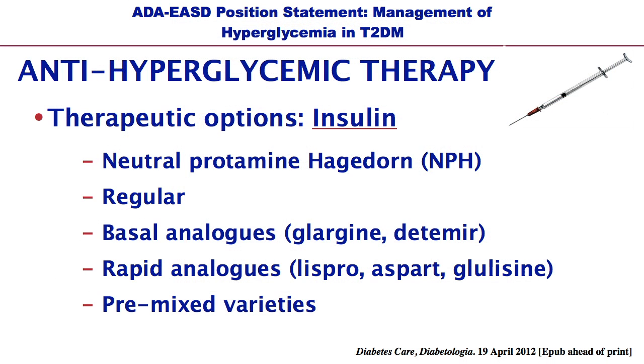This slide summarizes the different insulin therapies that are now available to us. We have NPH, which I'm sure everyone is familiar with, regular insulin, and then the newer insulins — basal insulins glargine and detemir, which are Lantus and Levemir — and the rapid-acting analogs lispro, aspart, and glulisine, which are Humalog, Novolog, and Apidra. There are also premixed varieties of insulins.